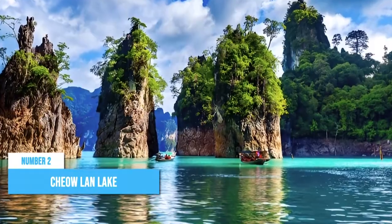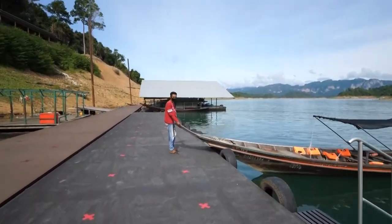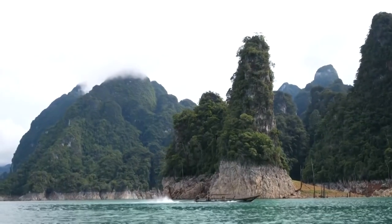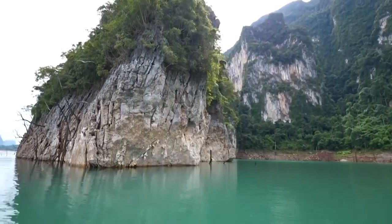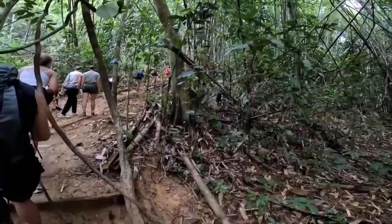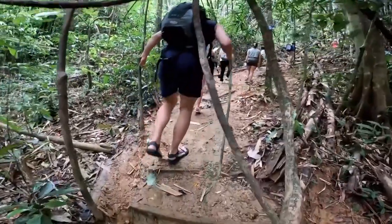Number 2: Chao Lan Lake. Have you ever dreamt of submerging yourself in a natural paradise? Then Chao Lan Lake is where you should be. Imagine yourself surrounded by majestic limestone cliffs and verdant rainforests, creating a breathtaking backdrop for your adventures. Prepare yourself for an array of thrilling activities, including exhilarating hiking trails where each step unveils breathtaking views.